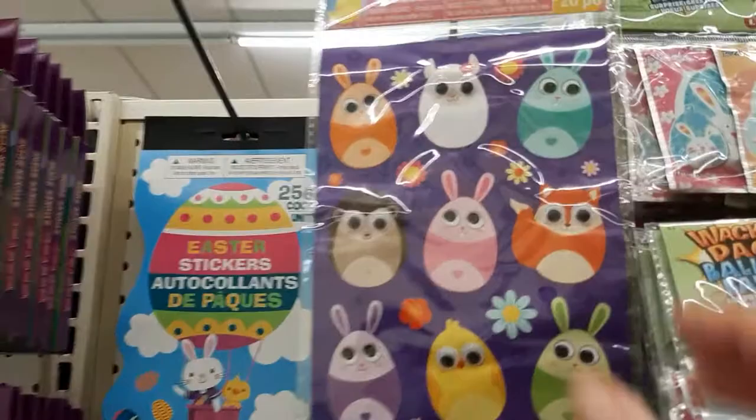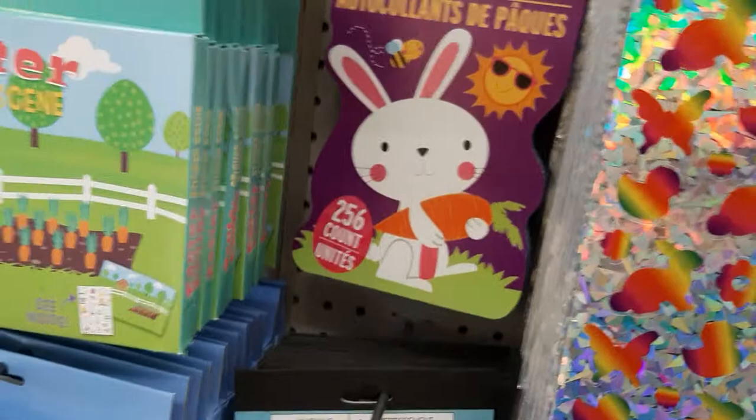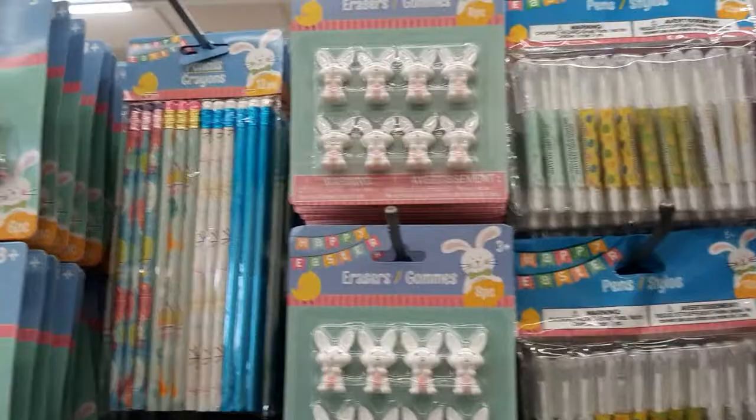Look at these — they've got little googly eyes. Super cute. These are just little sticker packs. Sticker scenes — they can make their own little scene. Those are cute, just a nice little activity. And they've got pens, pencils, and crayons. I feel like as soon as you start coloring they'll pop off though. And stamps.